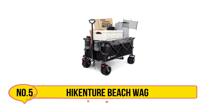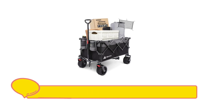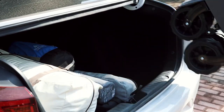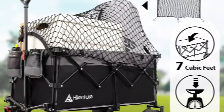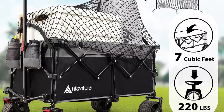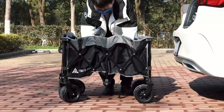Our last choice is the Hikenture Beach Wagon. The Hikenture Beach Wagon stands out as a choice for those requiring ample space for beach essentials. It can hold a lot — almost 200 liters, which is three to four times more than a 24-inch suitcase. So it's great for family beach trips. Backed by a maximum load of 220 pounds, this wagon ensures reliable transportation.